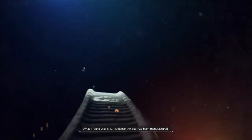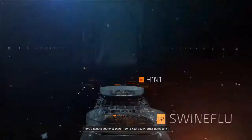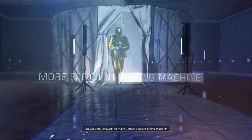What I found was clear evidence the bug had been manufactured. There's genetic material there from a half dozen other pathogens bolted onto smallpox to make a more efficient killing machine.